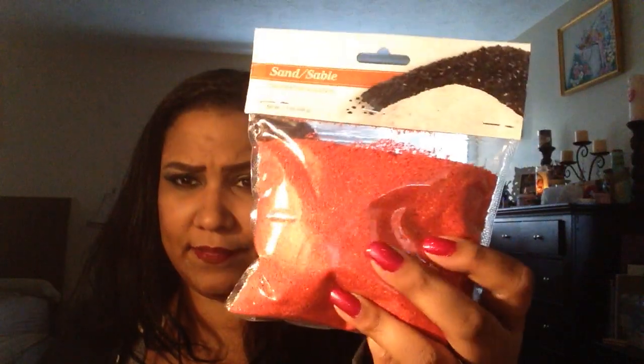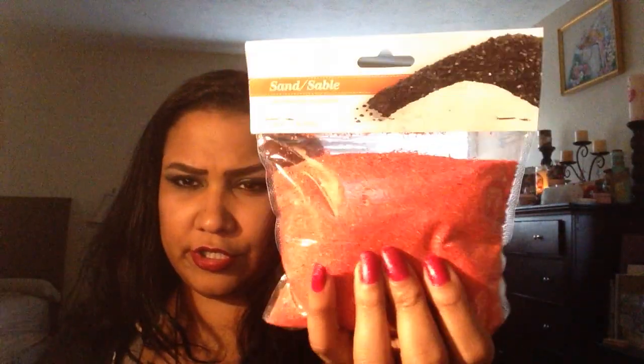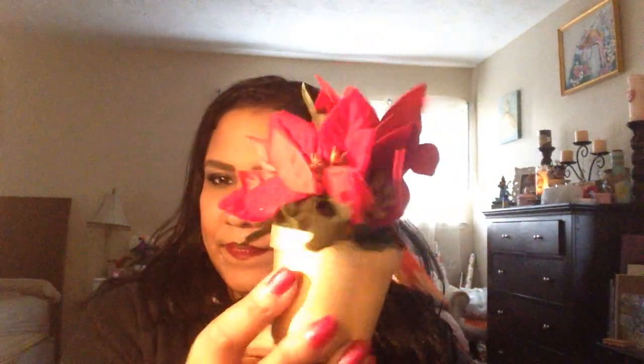I picked up some red sand — I'm gonna put it in some clear jars, put candles in them, and do like a candy cane craft. I also picked up these really cute poinsettias in little gold pots. I got a white one. These are gonna go on my altar — I'm gonna decorate my altar for Yule.